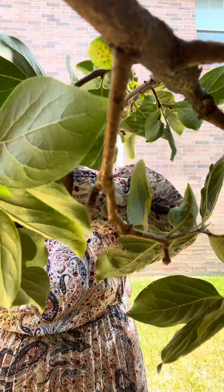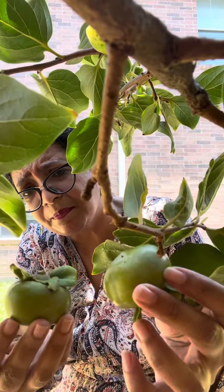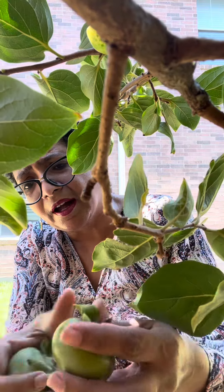They are very tasty. I don't know what the Indian name of it is, but this is parmesan — and the oranger the better. I love this!